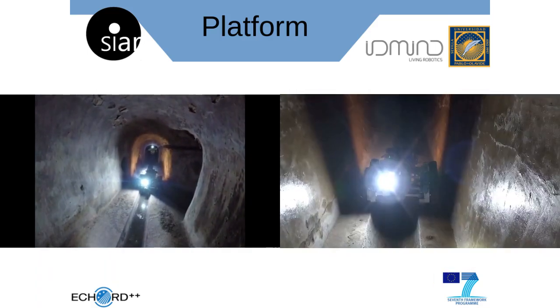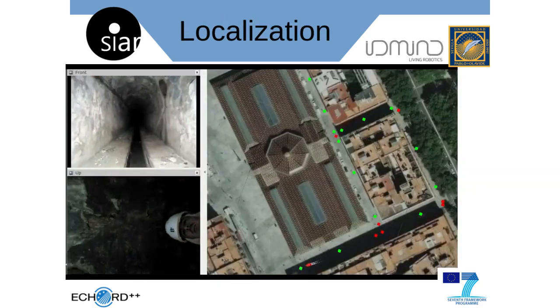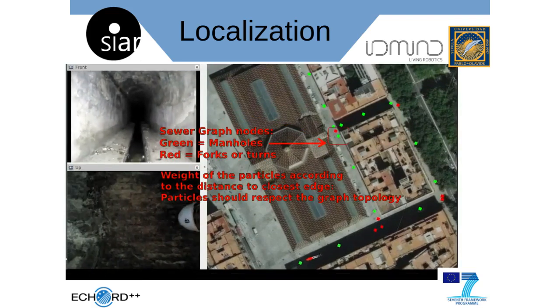The system has been designed to be deployed from a manhole. We developed a localization system that is able to estimate the position of the platform within the sewer network with a precision of less than one meter.